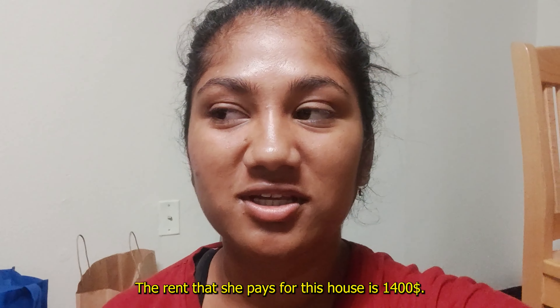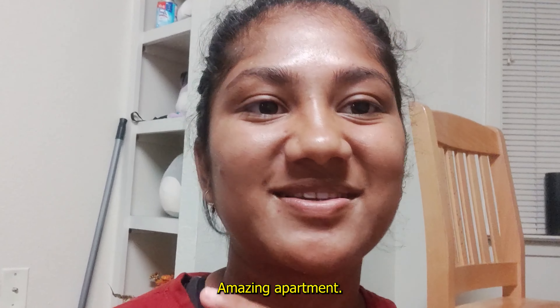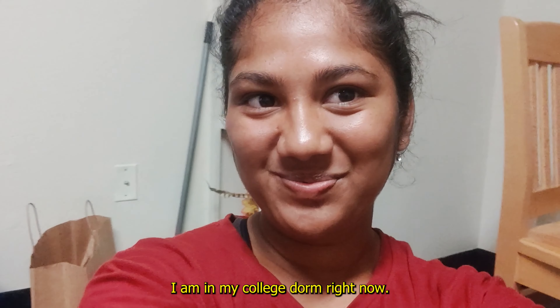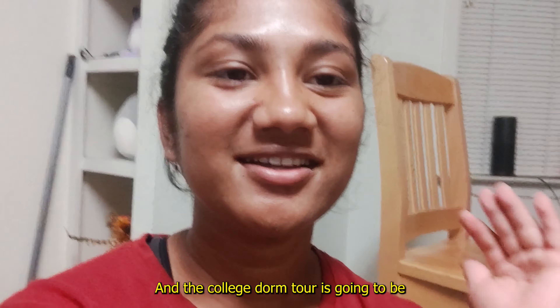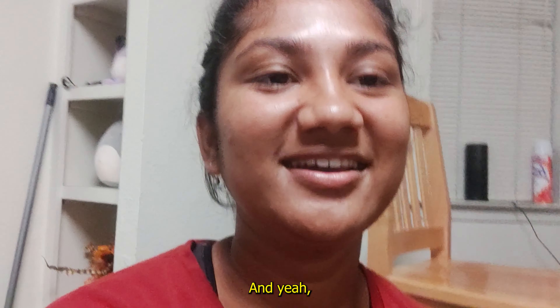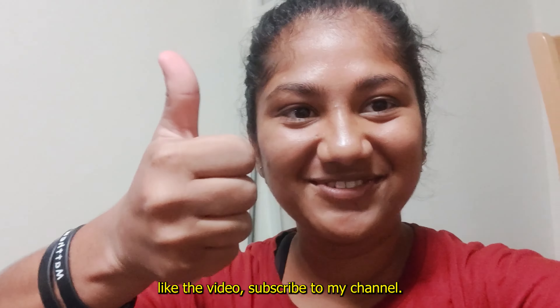The rent that she pays for this house is $1,400. She shares it with another roommate — total rent is $2,800 and Marcy's share is $1,400. It's quite typical; you can definitely get something lower in that range, but she has chosen to live in this amazing apartment. I'm in my college dorm right now and the move-in vlog is going to be my next video, so stay tuned! That's it for today's video — if you enjoyed it, like the video, subscribe to my channel, and thank you so much for watching. I'll see you in the next one!